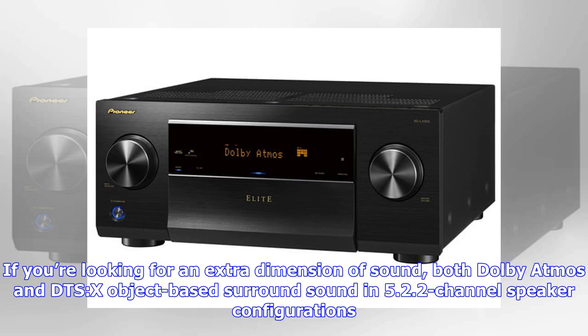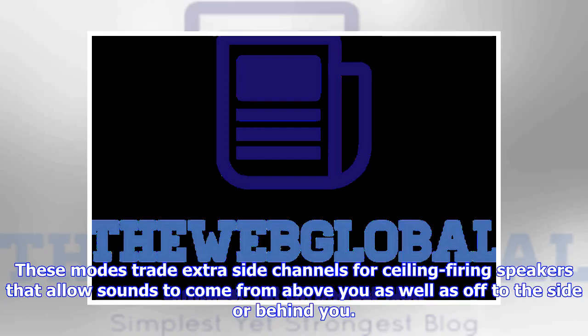If you're looking for an extra dimension of sound, both Dolby Atmos and DTS:X object-based surround sound are supported in 5.2.2 channel speaker configurations. These modes trade extra side channels for ceiling-firing speakers that allow sounds to come from above you, as well as off to the side or behind you.